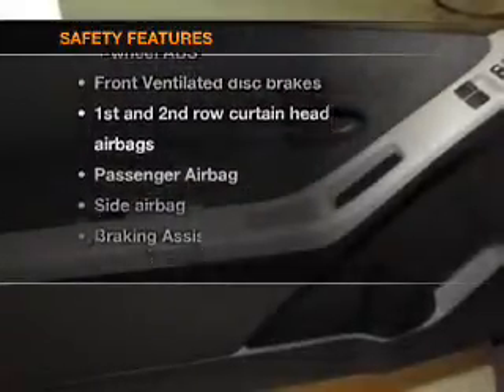Power steering, an adjustable tilt steering wheel, air conditioning — and for your peace of mind, the following safety equipment is included.